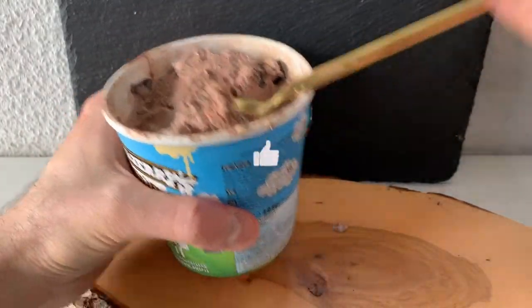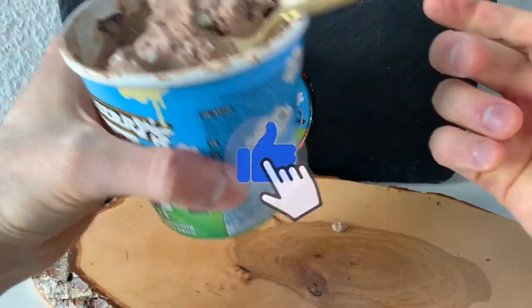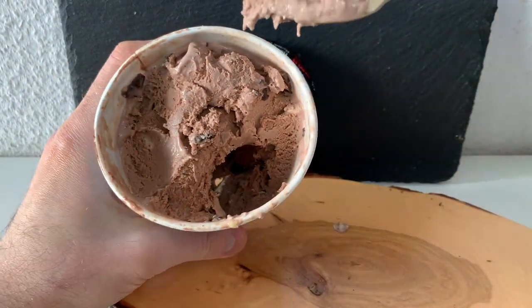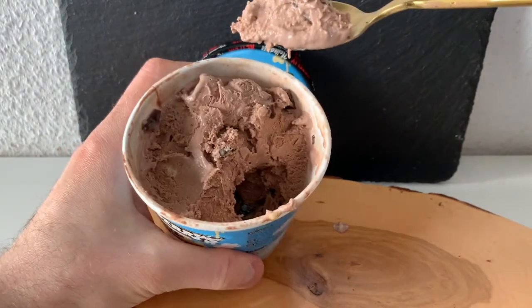This flavor is for sure a winner, and hopefully my video as well. Thanks for watching, folks — until next time.